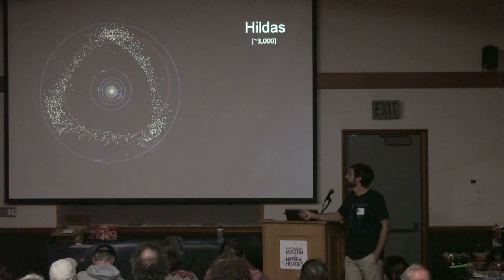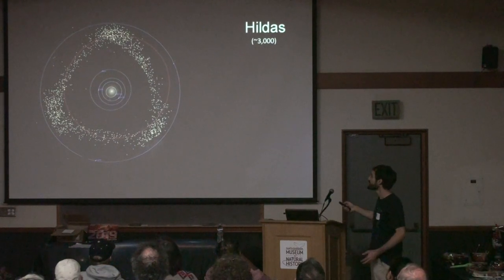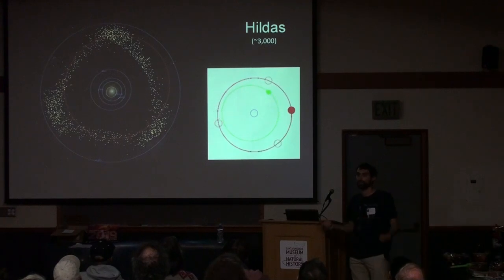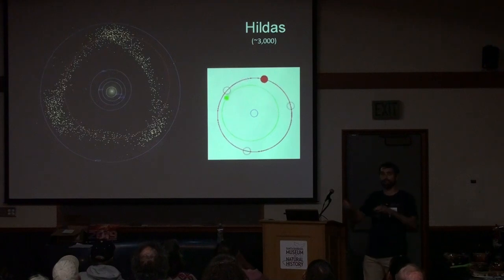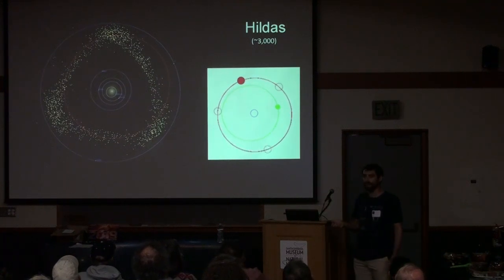The Hildas are a subgroup of outer main belt objects that form a triangle in their positions. Their orbits are still circular — don't mistake that — but they form this triangle because they're in a 3:2 resonance with Jupiter: they go around three times every time Jupiter goes around once. That allows them to never get close to Jupiter. The closest they get to Jupiter is also the furthest they are from Jupiter's current orbital position. It's a survival bias — the ones that didn't do that got kicked out by Jupiter's gravity.